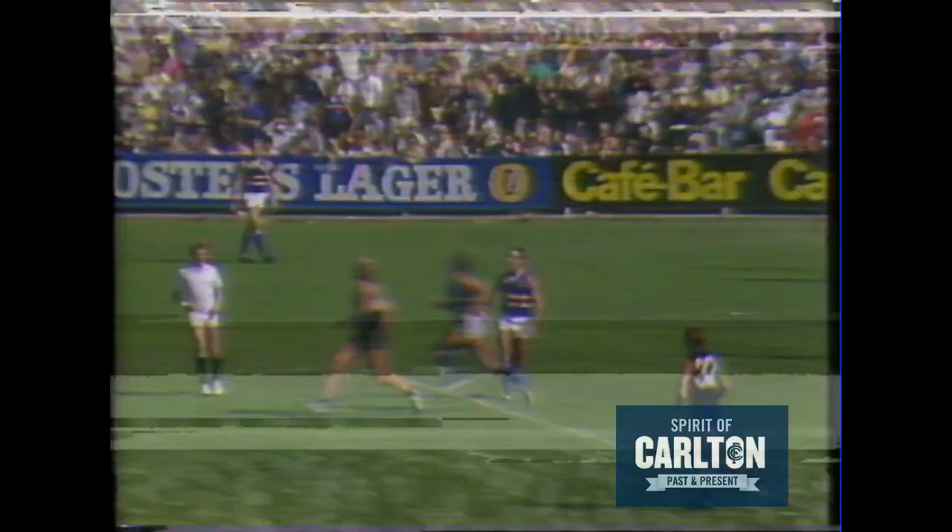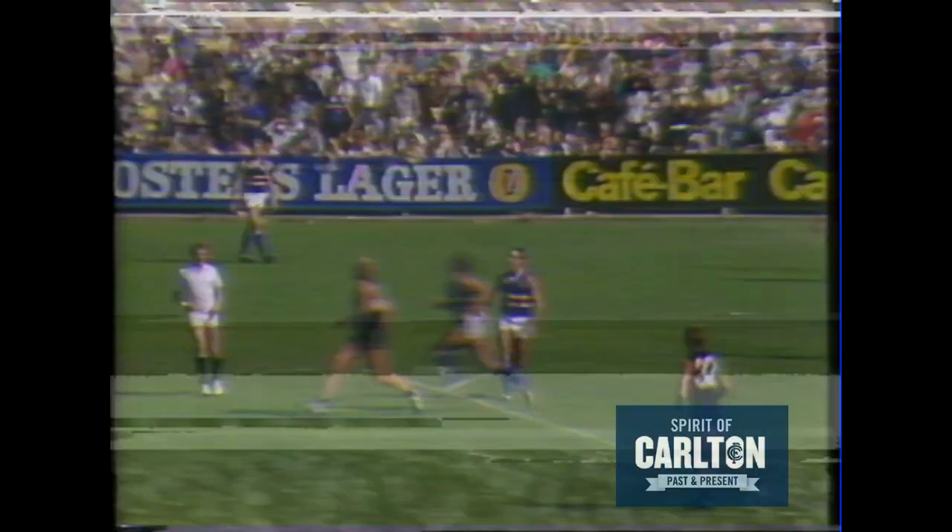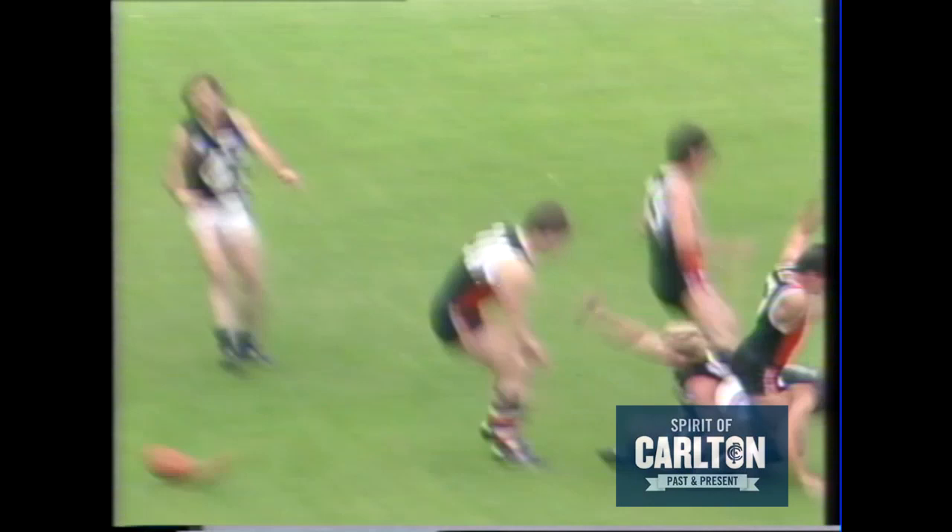A real chance. Mark towards half-forward. McClure's there, takes the mark. Jones drives in towards McClure. McClure takes the mark. That's Rhys-Jones, let's fly with a kick. McClure! Good mark.